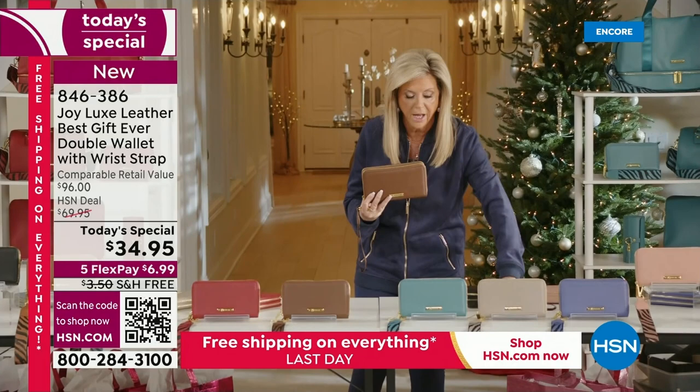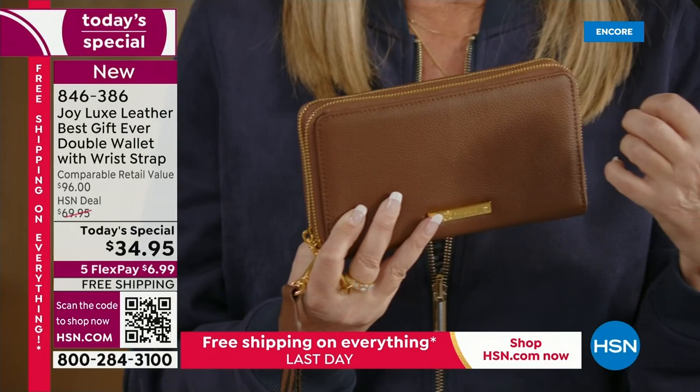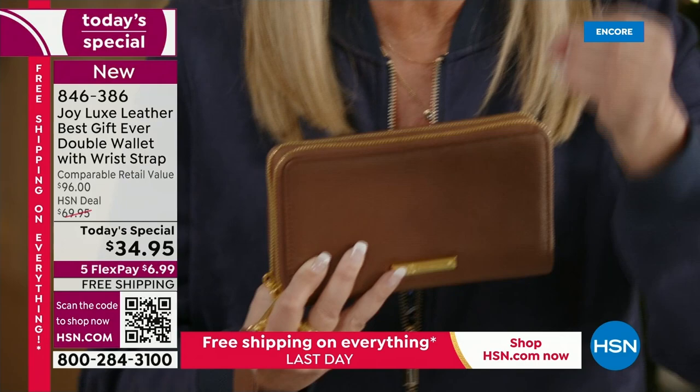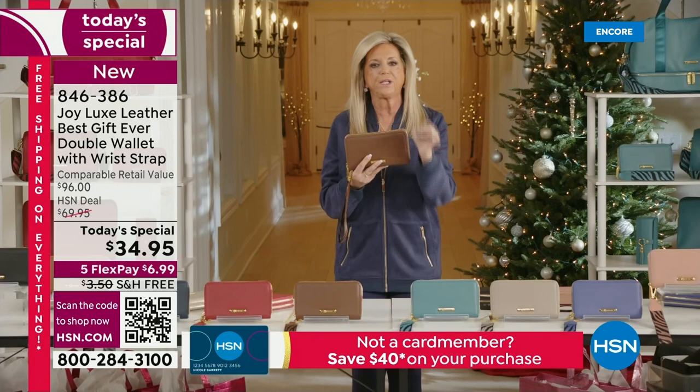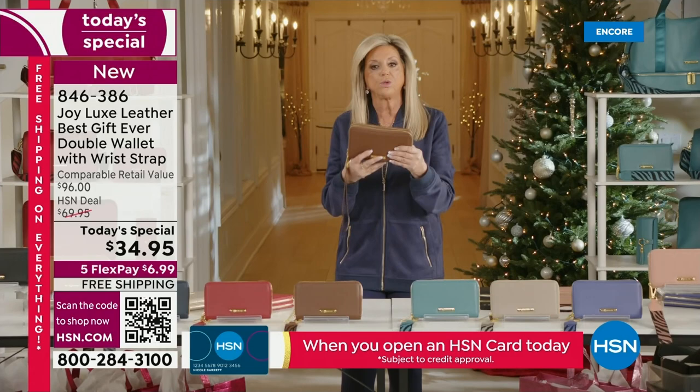I use the wristlet to find it in my handbag. When you have fine leather, go to some of those designer brands — a leather luggage tag is $50. You're going to be able to get this home for $6.99. It is the best gift ever. Everybody uses a wallet, not just women — men too. It organizes you.